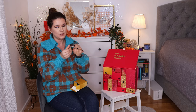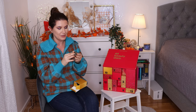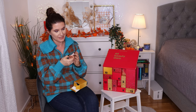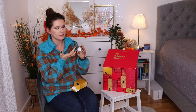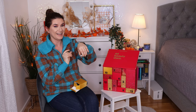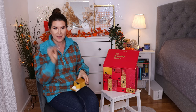Number one, we have the Fenty Beauty Diamond Bomb. I was really wanting to try this. I was curious to buy it when it was new and exciting but I never did. This looks really, really good. I need to swatch it. Oh, it's so soft pressed — it looks really nice. I get why people like it. It's more like a glittery highlighter, but I really enjoy and like it. I'm happy for this.